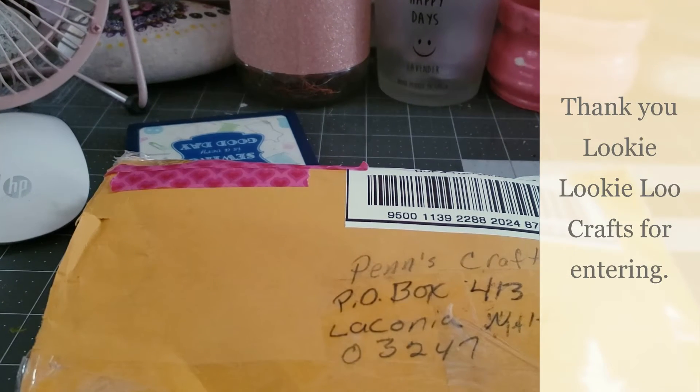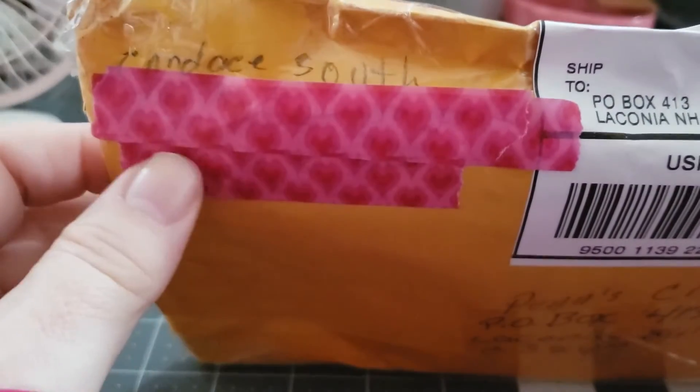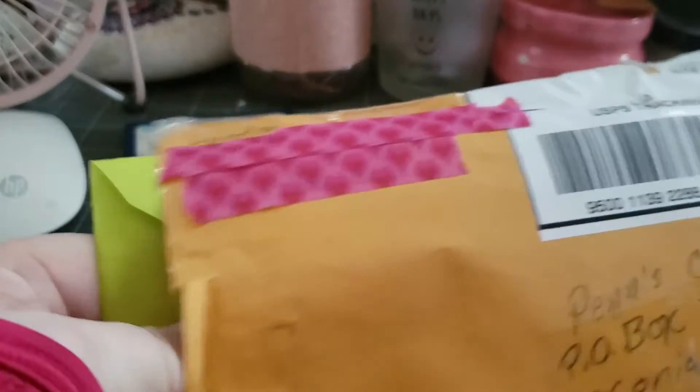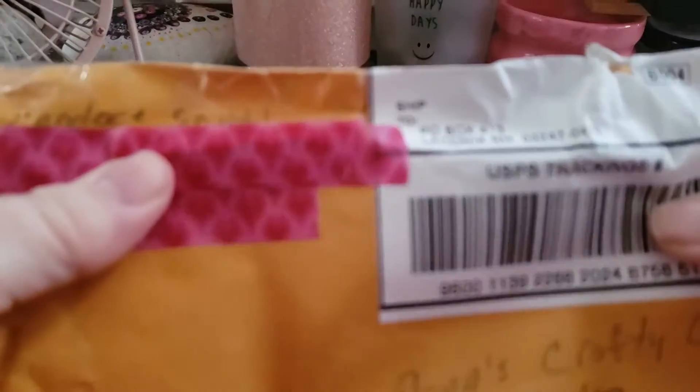Hi, welcome to Penny's Crafty Creations. Thanks for joining me and taking time out of your day to chitchat, craft, and create with me. Today I have another entry into my challenge. This one comes from Candace South. It's got a lot of goodies in here. Thank you for entering.